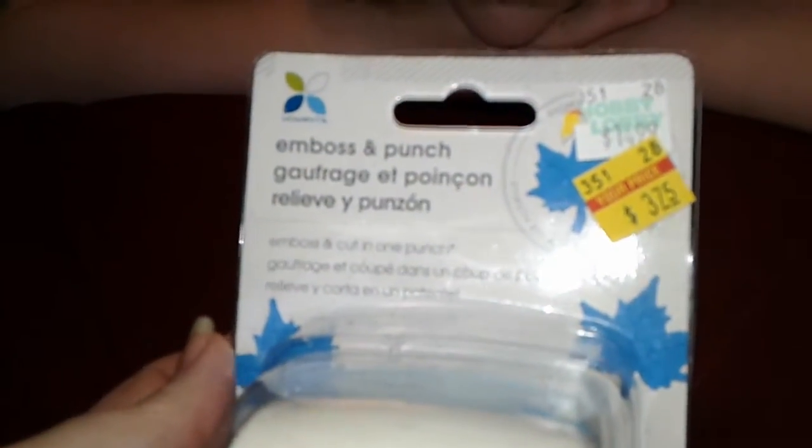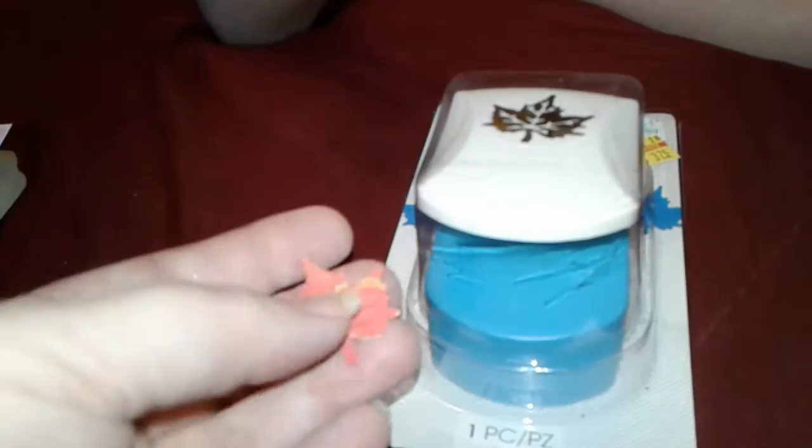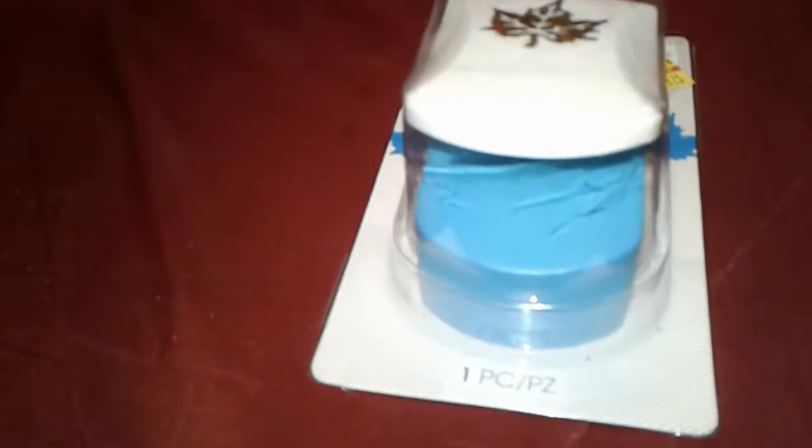I got this, which was on sale — normally $14.99, I got it for $3.25. This is cool because it's not only a punch, but it also embosses in the center. I turned my paper and you can see that one is indented in and this one is indented out. It embosses the center for you. I'm going to play around with the brown ink or distress ink and see if I can get those veins to pop out. You can also use a white gel pen, or black paper.